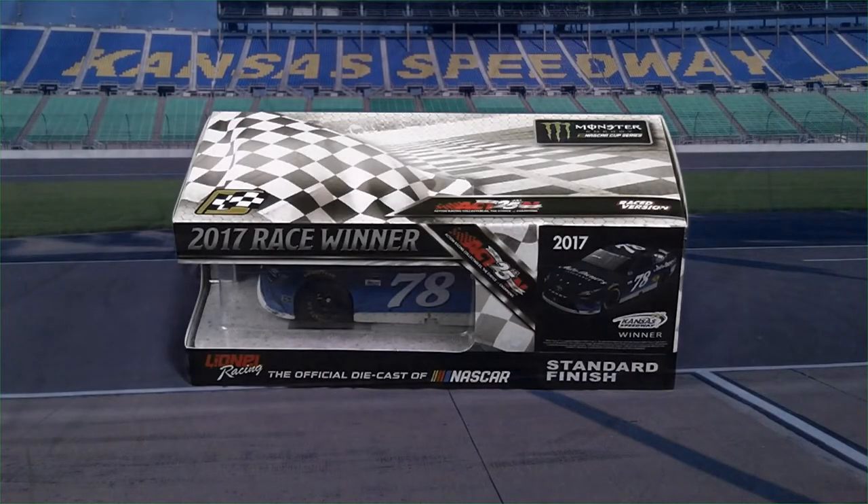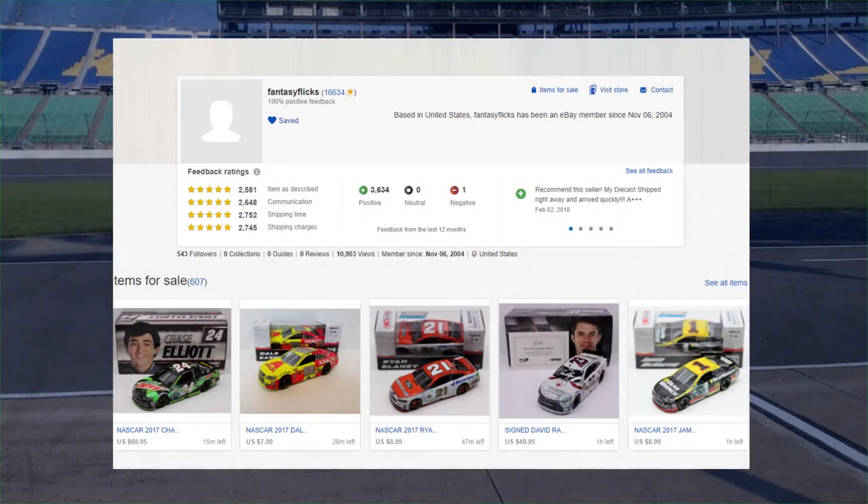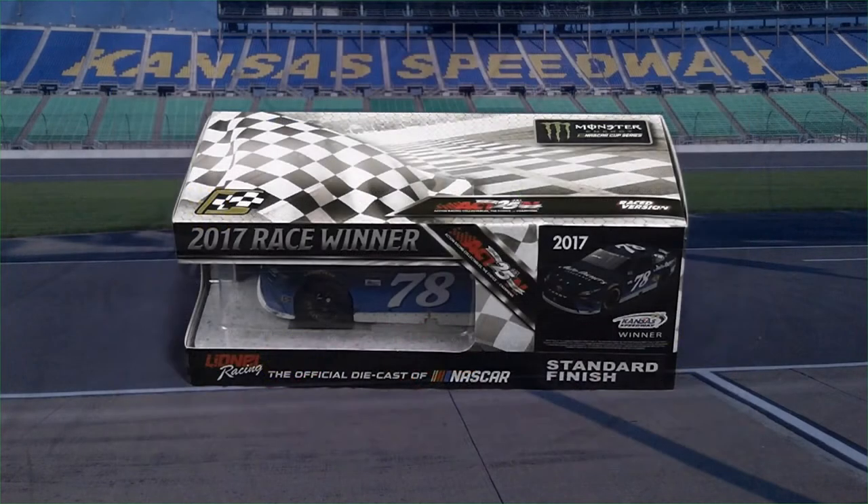Hello everybody, welcome back to another video. Today we are going to be unboxing and reviewing Martin Truex Jr's 2017 Kansas race win from May 13th when he won the Gold Bowling 400. This is a really cool diecast I got off of eBay from user FantasyFlix. I'll leave a link to his profile in the description below — he has a lot of cool NASCAR memorabilia. But now let's jump right into the review.